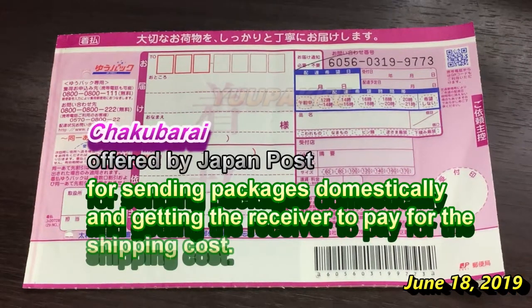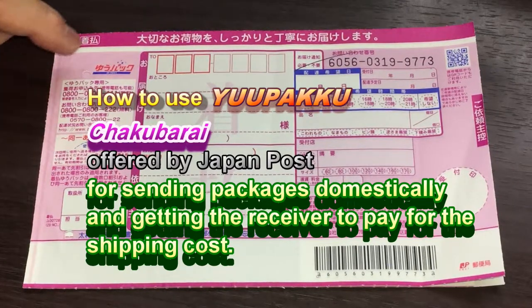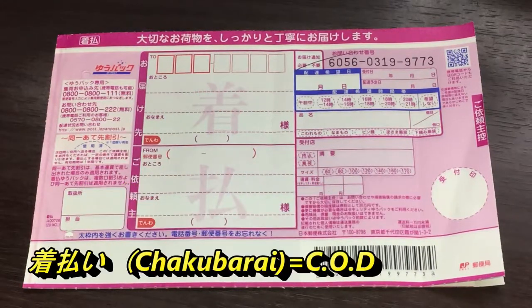Hello everyone, it's James in Japan. It is June 18th, 2019. You're looking at a form called UPAC offered by Japan Post. In the middle of the page in kanji, it says Chakubarai, which means COD, Cash on Delivery.